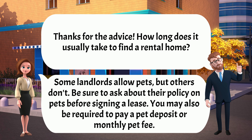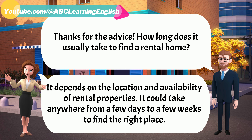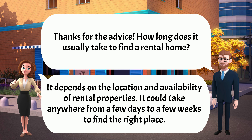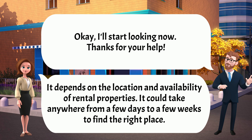Thanks for the advice. How long does it usually take to find a rental home? It depends on the location and availability of rental properties. It could take anywhere from a few days to a few weeks to find the right place. Okay, I'll start looking now. Thanks for your help.